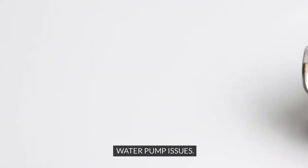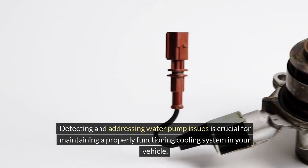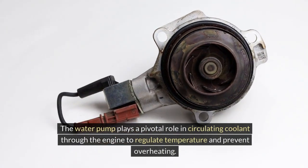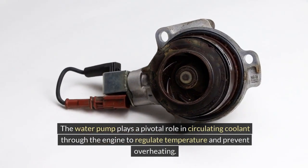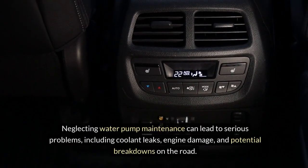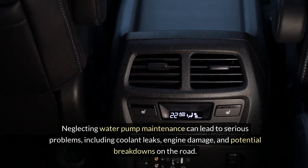Water Pump Issues. Detecting and addressing water pump issues is crucial for maintaining a properly functioning cooling system in your vehicle. The water pump plays a pivotal role in circulating coolant through the engine to regulate temperature and prevent overheating. Neglecting water pump maintenance can lead to serious problems, including coolant leaks, engine damage, and potential breakdowns on the road.